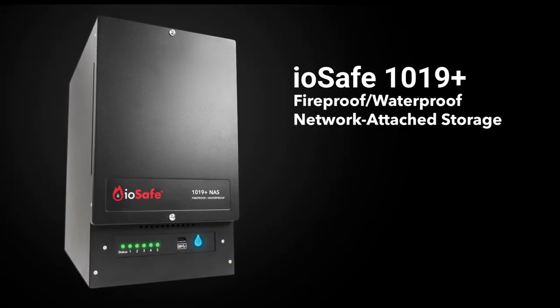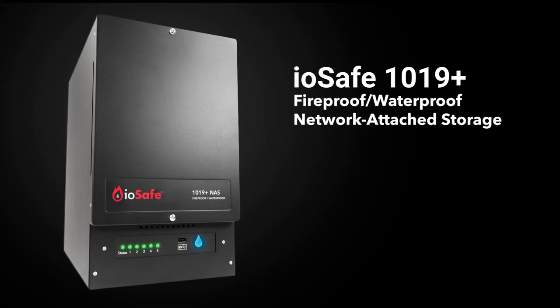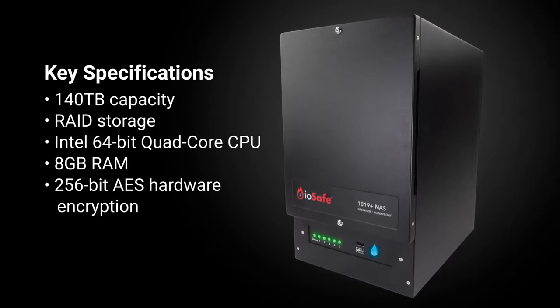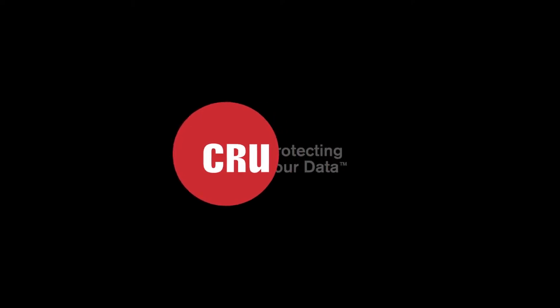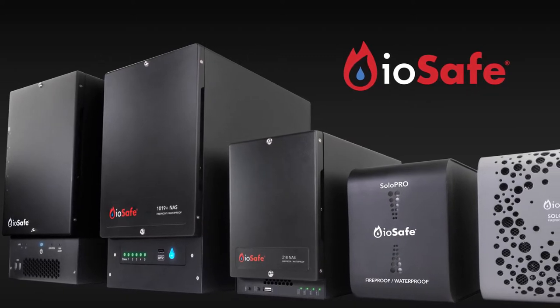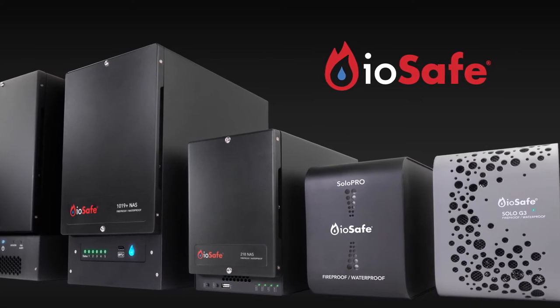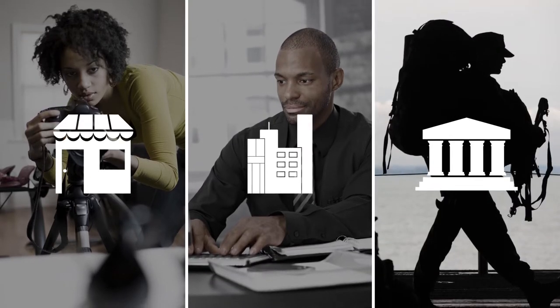The IOSafe 1019 Plus is an expandable fireproof and waterproof network-attached storage device capable of protecting your business by shielding up to 140 terabytes of your data from unforeseen disaster. Brought to you by CRU, a leading company dedicated to creating products that protect data, the IOSafe 1019 Plus is the latest in a long history of fireproof and waterproof storage devices used to back up critical data in small and medium business, enterprise, and government agencies around the world.